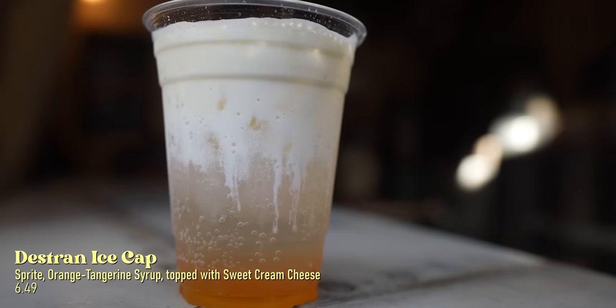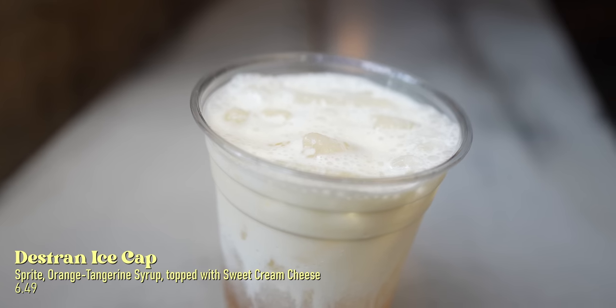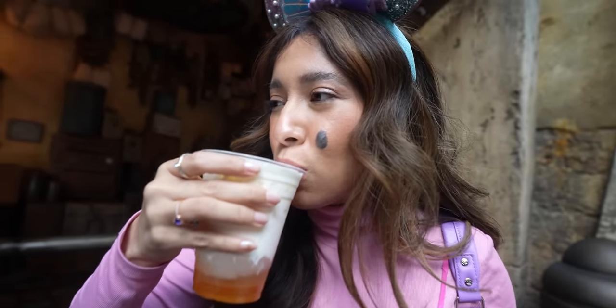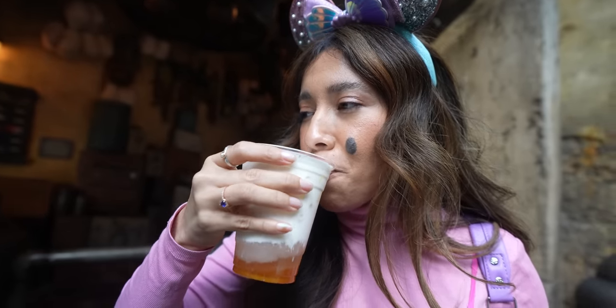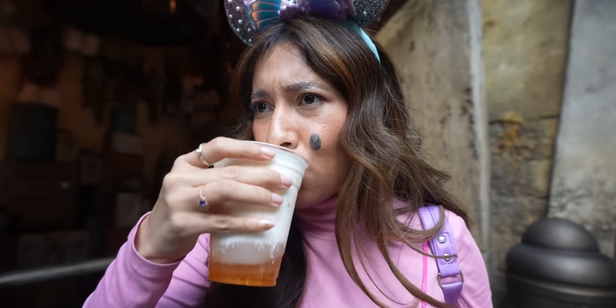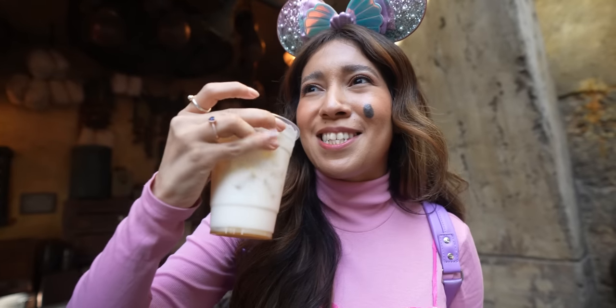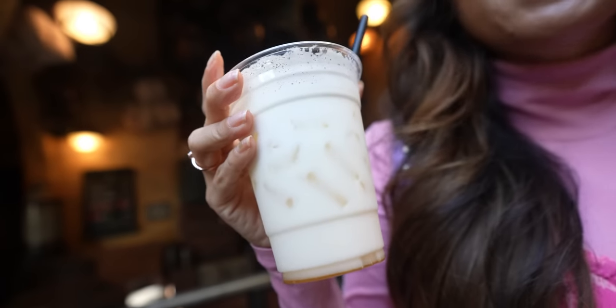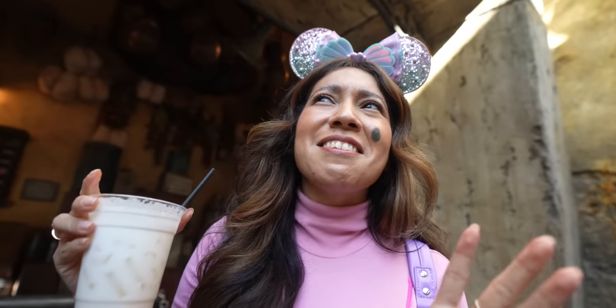Over at Ronto's Roasters I got the Destined Ice Cap — it has orange tangerine syrup and cream cheese foam on top. It does foam up but once you start swirling it... interesting. In order to enjoy this drink you definitely have to mix it. When I first had that sip it tasted like a nasty cream cheese, but once I mixed it, it reminded me of like a Fanta orange creamsicle. Once mixed, the cheese taste disappeared and it tastes like pure Fanta — pretty good and fun to drink!